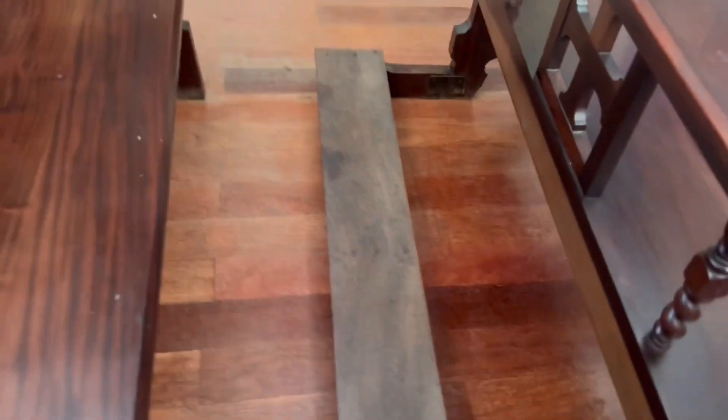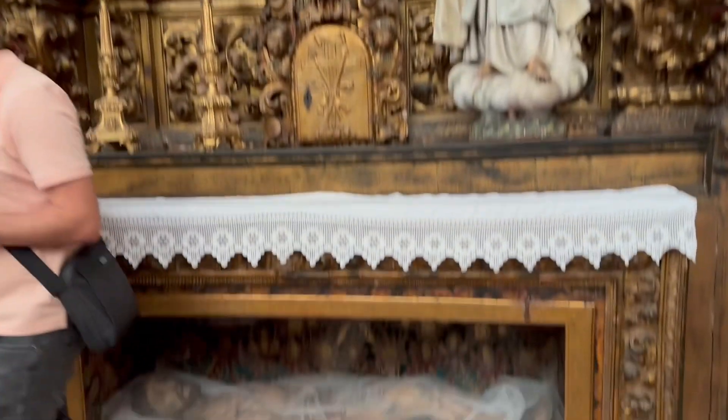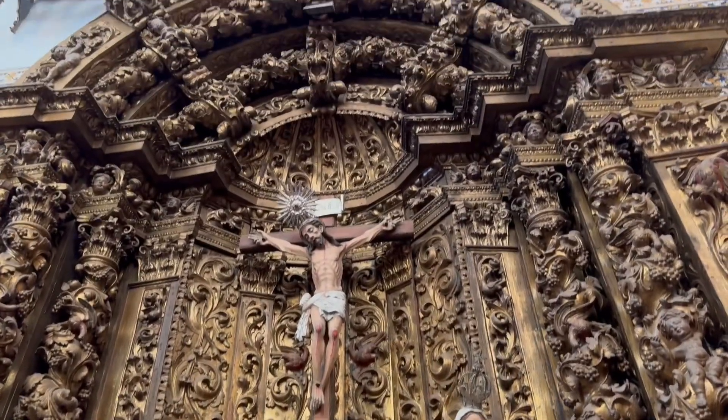As a bronze sculpture, it adds aesthetic appeal to the church's exterior and serves as a notable landmark for visitors. Positioned in front of the church, it creates a visual focal point and enhances the overall architectural composition of the building's façade.